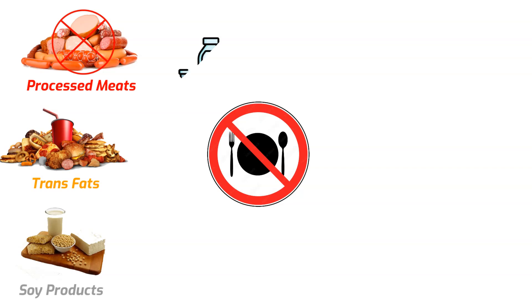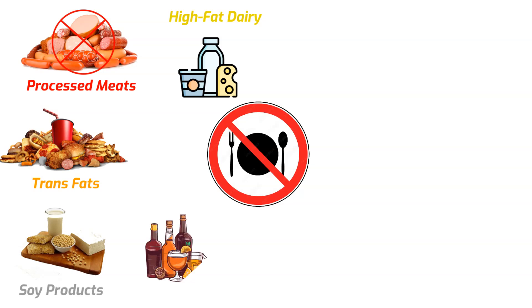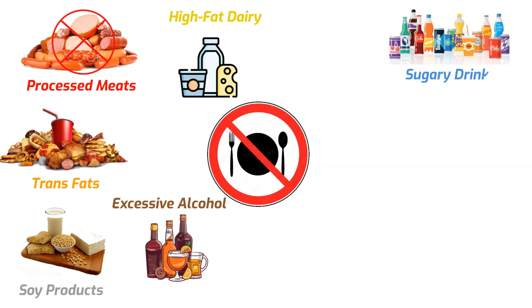High fat dairy products may be associated with lower sperm quality; the fats and hormones in these products can negatively impact sperm production and health. Excessive alcohol consumption can reduce testosterone levels and sperm production, impairing the body's ability to produce healthy sperm and disrupting hormonal balance. Sugary drinks have been linked to lower sperm motility; high sugar intake can lead to insulin resistance and oxidative stress, both of which can affect sperm health.